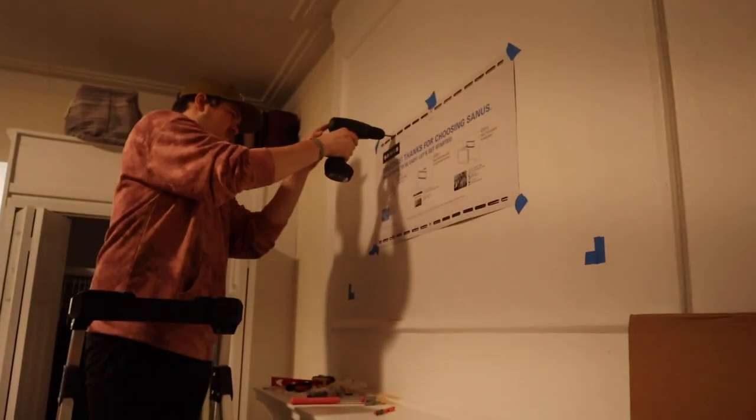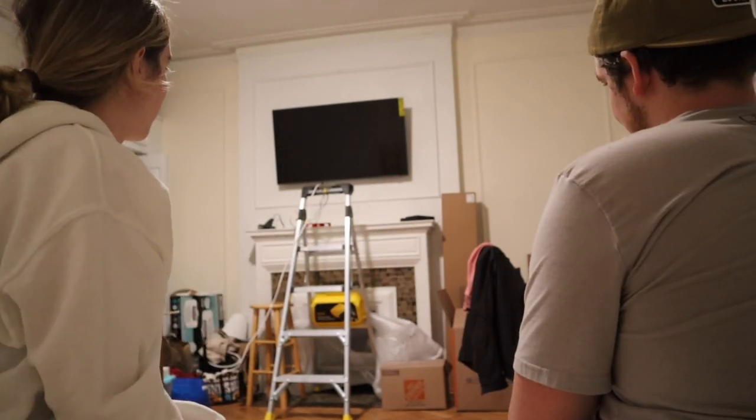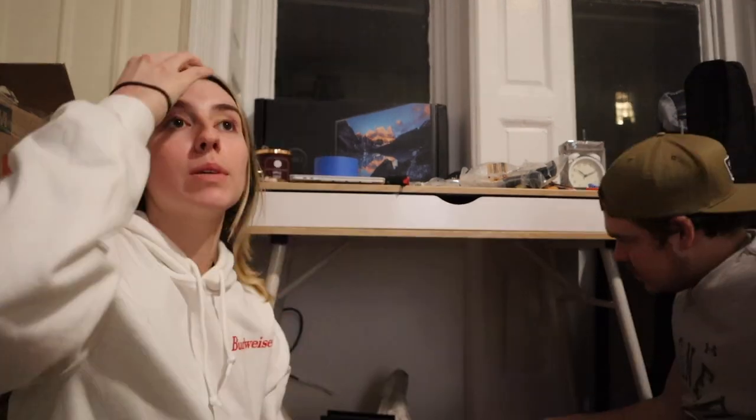I decided to go with the 50 inch instead of the 55 inch — not much of a difference, but I thought it's already pretty big in the first place. Trying the TV for the first time — let's see if it works. We got it up. We're setting up the Wi-Fi right now because the TV won't let us connect until the Wi-Fi is set up. We're waiting for our Thai food. The Wi-Fi works. We're eating our Thai food and now we're setting up the TV — everything's good. And I'll talk to you guys tomorrow.